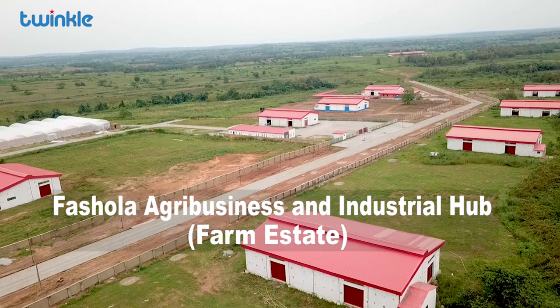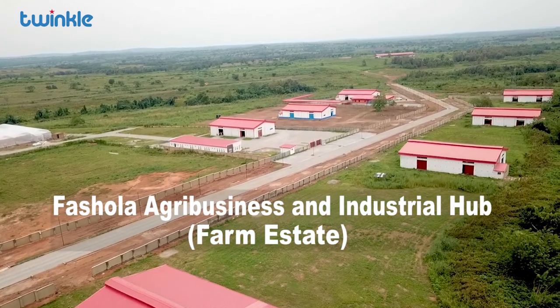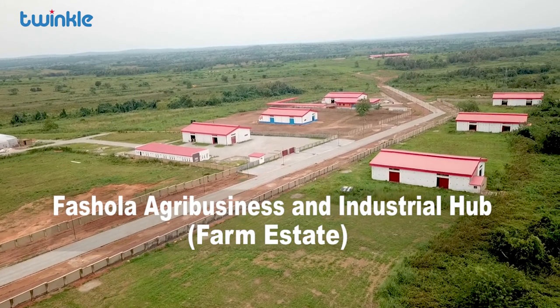It's Fashola Farm Estate and as you can see, the farm estate comes with amenities and recreational activities.